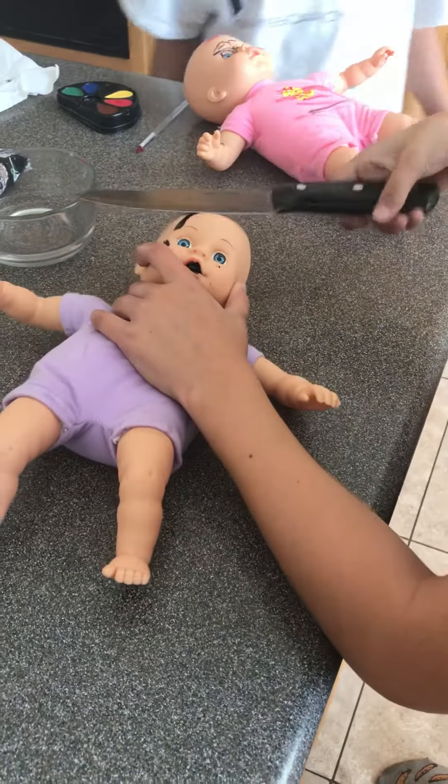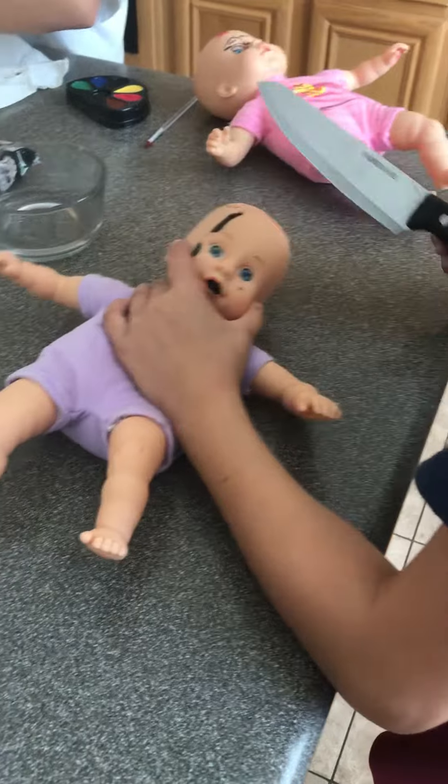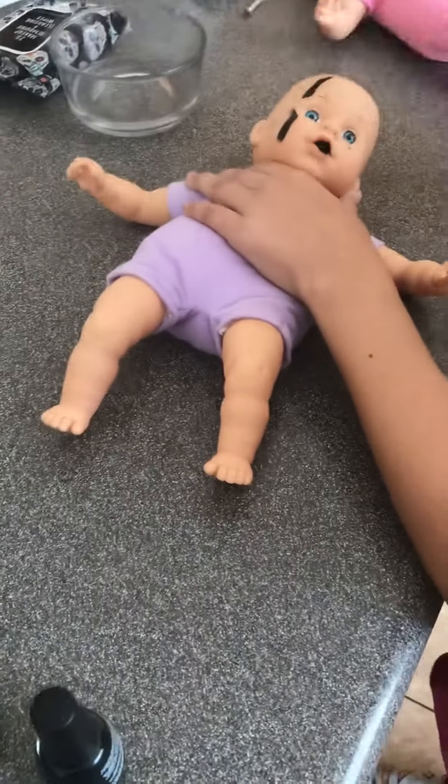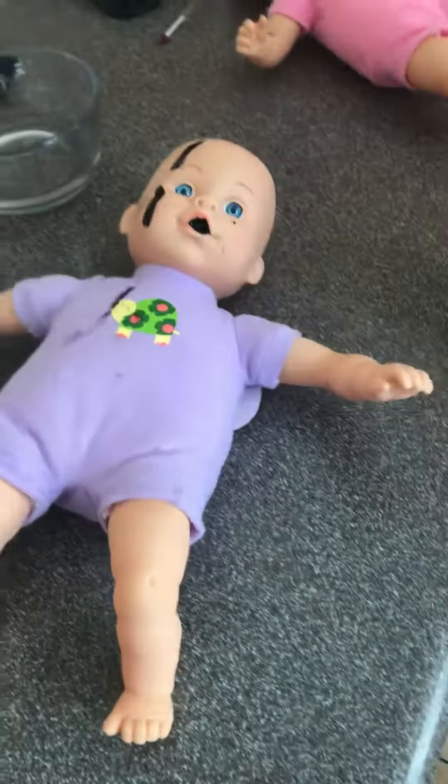It's just soft. See if you can saw it. That plastic dude is like, strong. Let's heat it up.